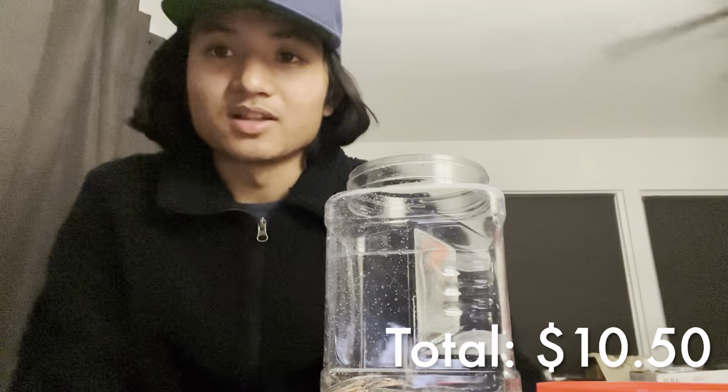So this is the first collection. Some of you might be confused why I was so excited about ten dollars and fifty cents, but you gotta remember a couple of things.